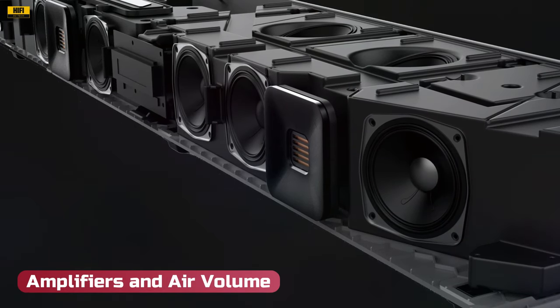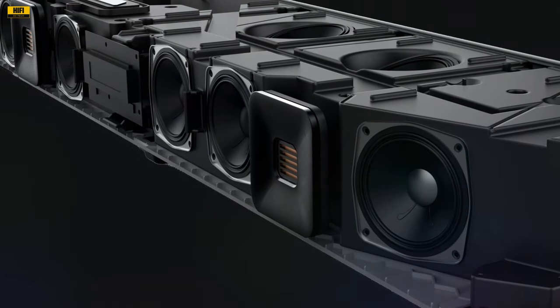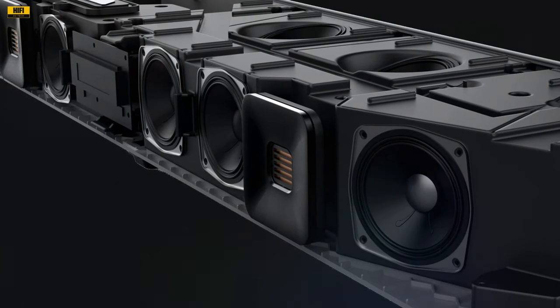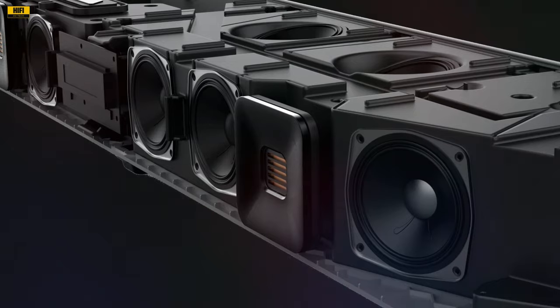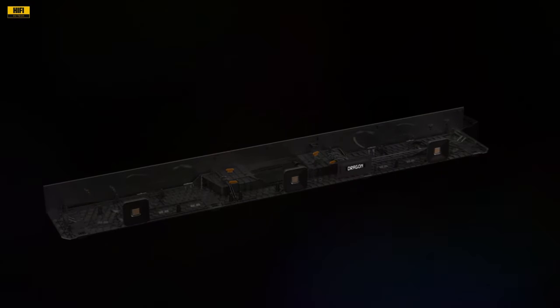Amplifiers and air volume: The dedication of each amplifier to a single channel allows for greater dynamic range, headroom, and maximum power output. The sealed, air-tight enclosures with optimized air volume flow ensure that each speaker delivers uncompromised sound pressure level and frequency response.